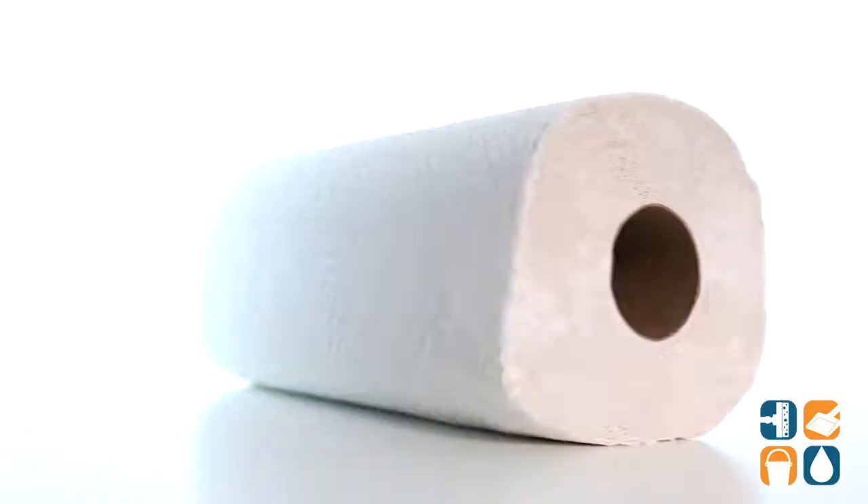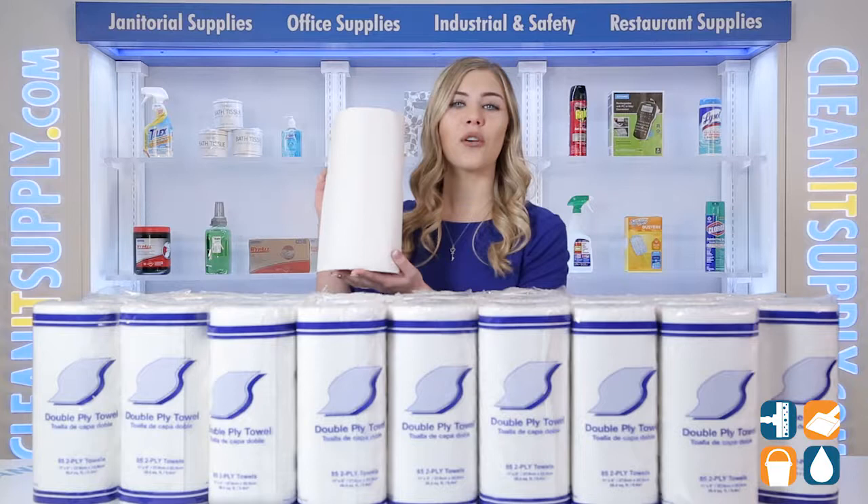They are made from 100% recycled content and these 2-Ply 11x9 sheet rolls contain over 77 feet of paper.